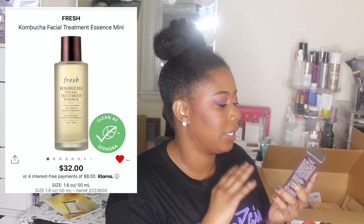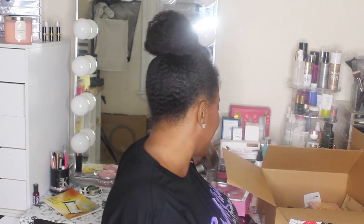Another skincare item — this is the Fresh Black Tea Kombucha Facial Treatment Essence. You guys know I'm a huge fan of Fresh products, absolutely love them, so I wanted to try a new essence. You can see some cloudy stuff in it — is it supposed to be like that? Let me know down below if you've tried this and it's supposed to have that cloudy appearance. It says it's anti-pollution age delay, and I'm all about that anti-aging business because my birthday is next week and this is my last year of my 30s.